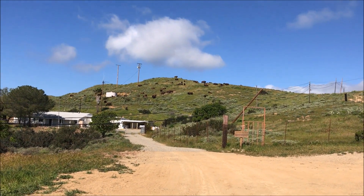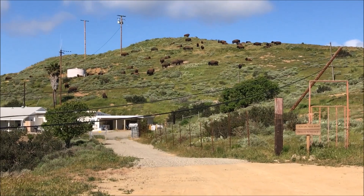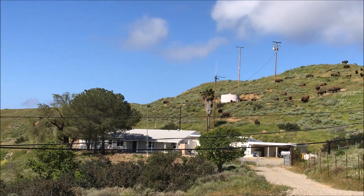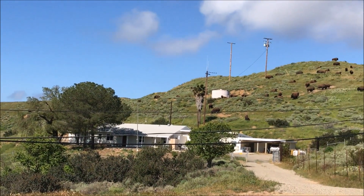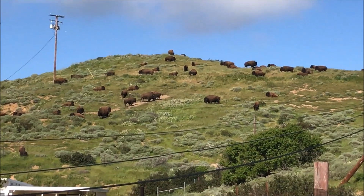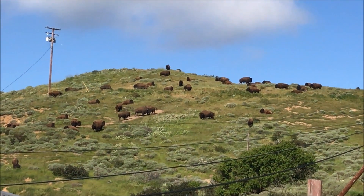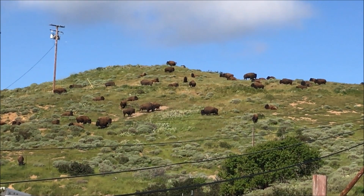Here's a large chunk of the bison herd on Catalina — they all seem to be hanging out today. If you can hear that, the males sound like a lion.